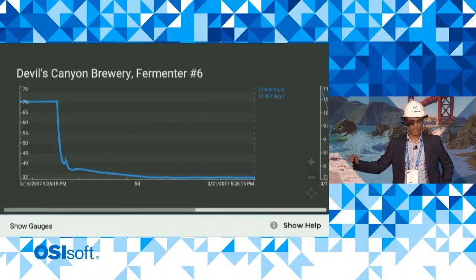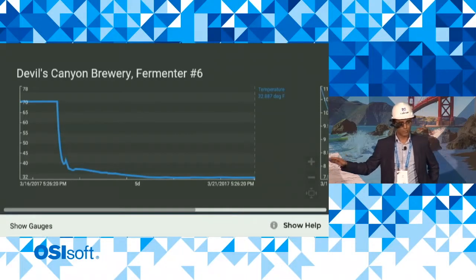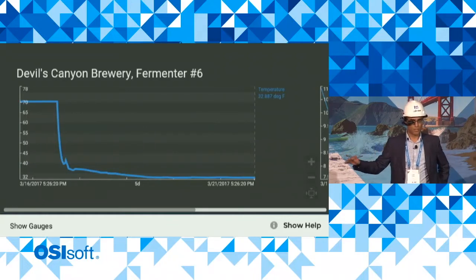This is the five-day history of that thermocouple on tank number six. It shows that beer was brewing quite happily until it reached a certain point in its fermentation, and then they crash the temperature by using a glycol chiller. It takes a few hours to get down to 32 Fahrenheit, where it has now stayed until they're ready to go ahead and bottle it.